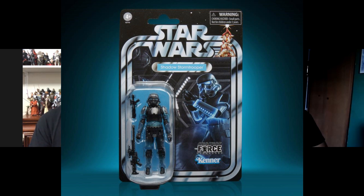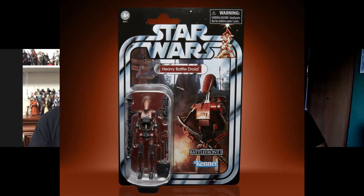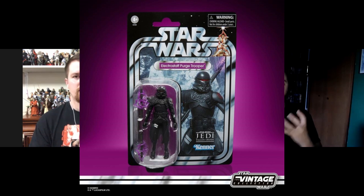Let's start with the Vintage Collection. Quite a bit of stuff honestly, and a lot of it looks pretty dope. There were three figures announced: the Shadow Stormtrooper, which looks awesome; the Heavy Battle Droid; and the Electro Staff Purge Trooper. They're kind of taking the six-inch Black Series and boiling them down to three-and-three-quarter inch. They're all Gaming Greats branded, so Gaming Greats has finally made its way to the Vintage Collection — something we've known was coming for about a year.